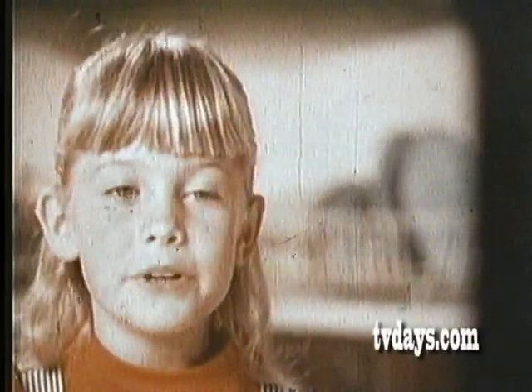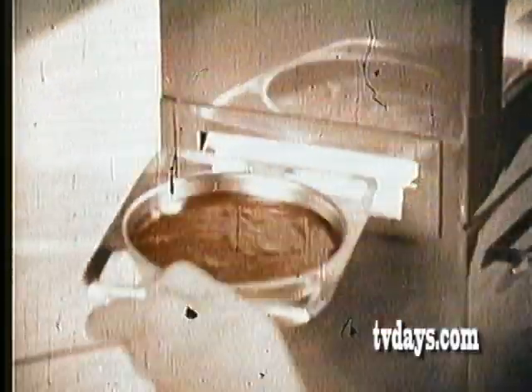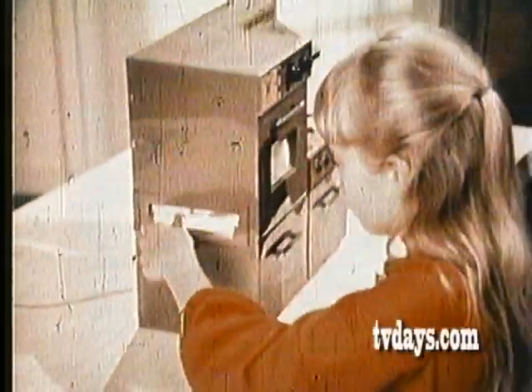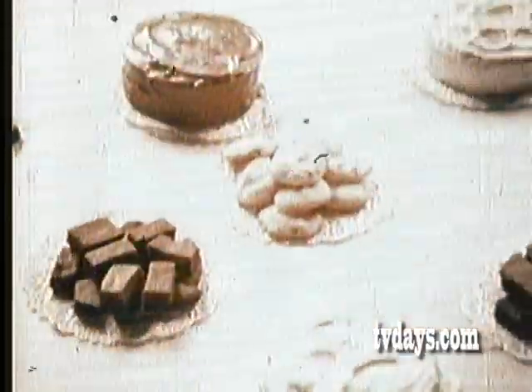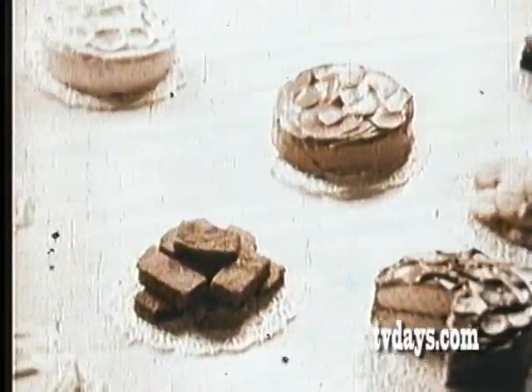It's the most beautiful oven I've ever seen. And it comes with real Betty Crocker mixes. Be a Betty Crocker baker, make a Betty Crocker cake in your Betty Crocker Easy Bake Oven. And you can get extra Betty Crocker mixes to make lots of delicious treats.